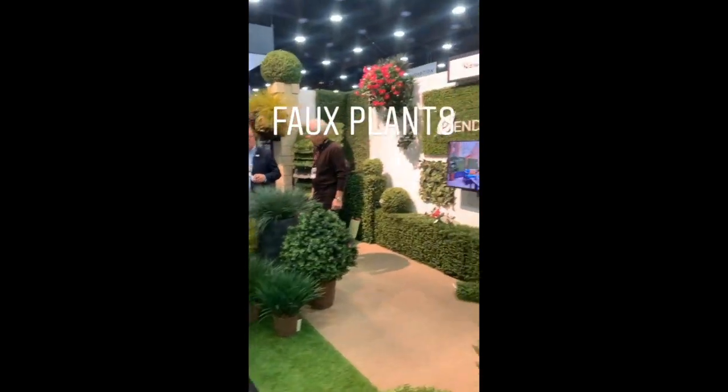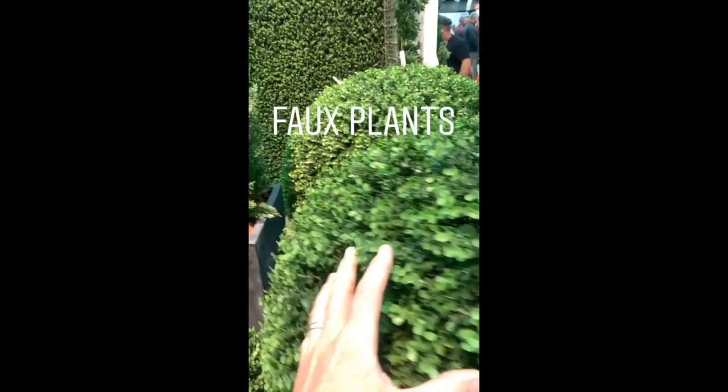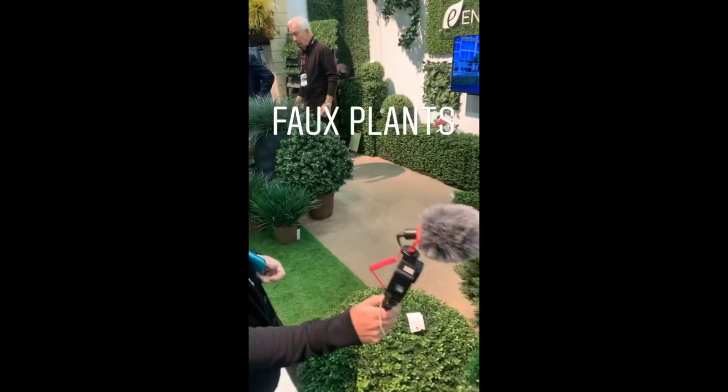This booth is always cool — it's entirely faux plants. Isn't that so cool? I love that. Entirely fake plants.